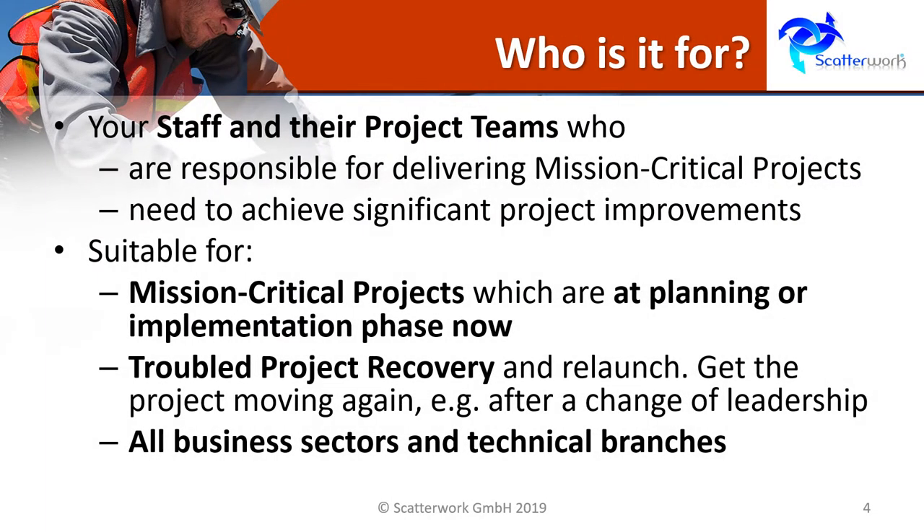The deep dive project bootcamp is for your staff and their project teams who are currently responsible for delivering mission critical projects and who need to achieve significant improvements.